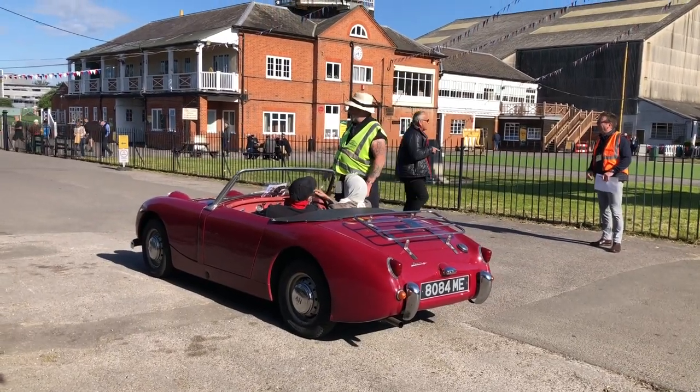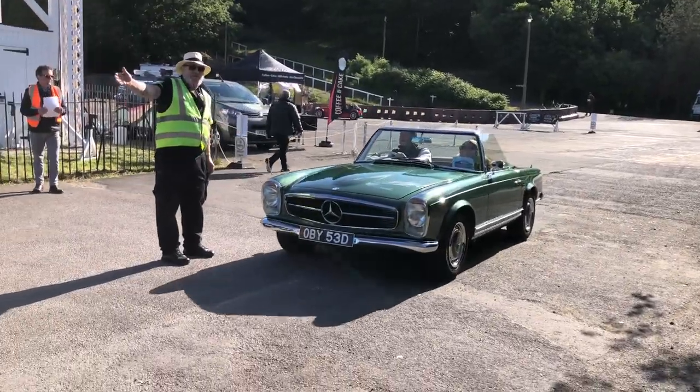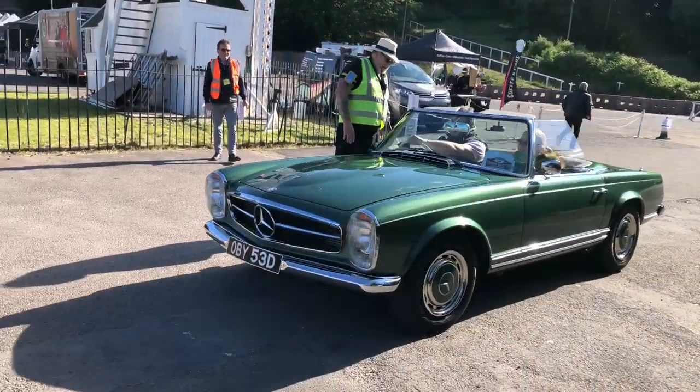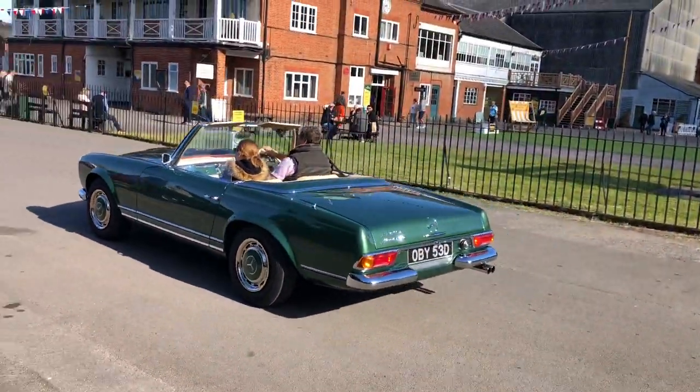That's going to be a long old run to Brighton in that one isn't it — beautiful. And this is a stunning green Pagoda Mercedes SL, that's lovely as well isn't it.